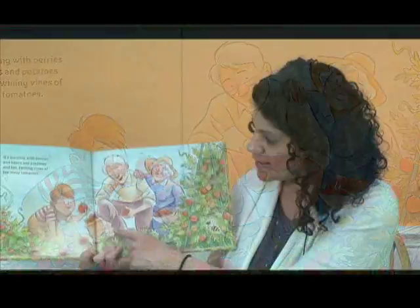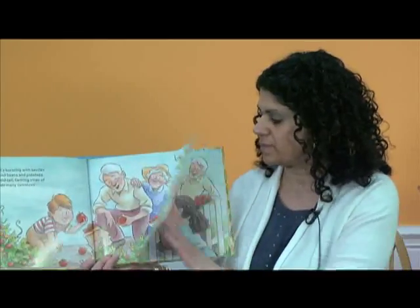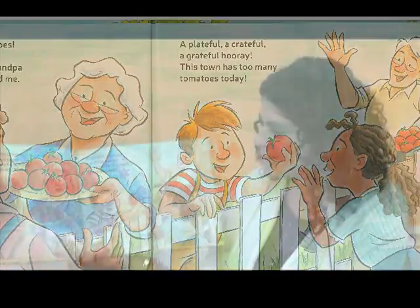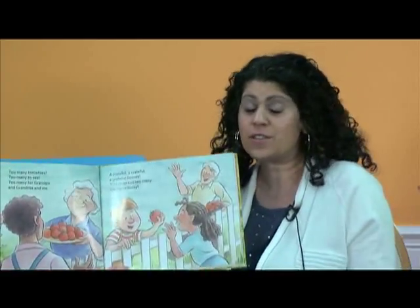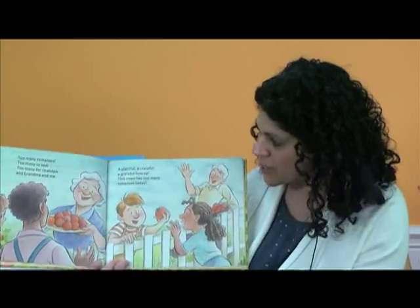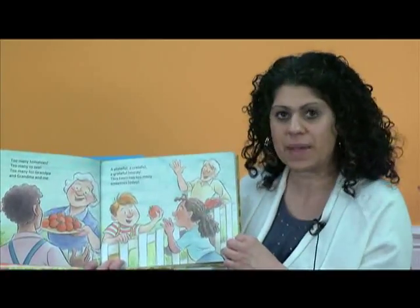Look at all the tomatoes — what are they going to do with that many? Too many tomatoes, too many to see. Too many for grandpa and grandma and me. A plateful, a crateful, a grateful. Hooray! This town has too many tomatoes today. So you can make a lot of things out of tomatoes, and it's also very nice to share your tomatoes. It looks like that's what they're doing here — they're sharing with their neighbors. They're giving some of their tomatoes away.